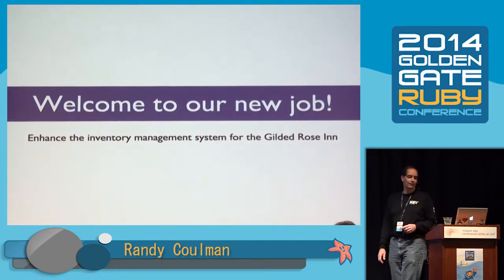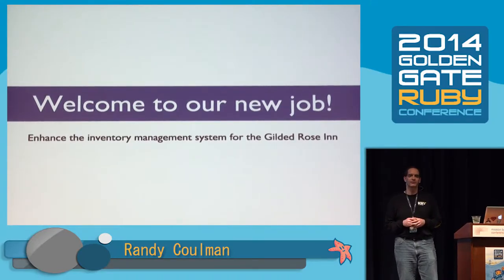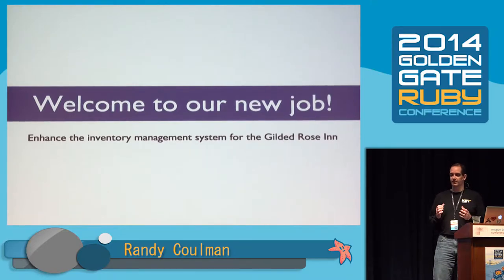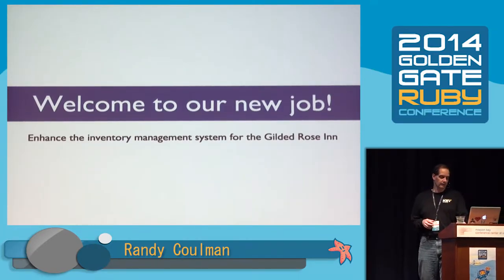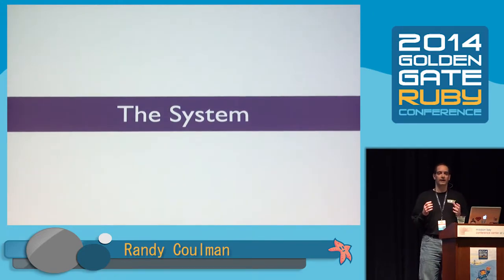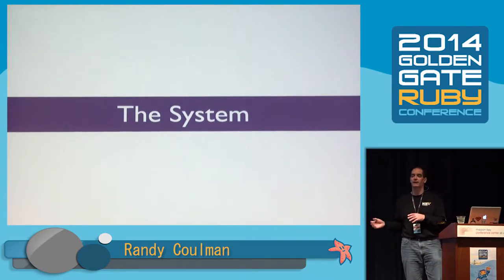We are starting a new job today. We're working at the Gilded Rose Inn, which in addition to being an inn sells a bunch of interesting items. They have an inventory management system, and the previous developer left, so they need us to come in and take over. The system runs as a nightly process and updates how many days we have left to sell the item and what the quality of the item is. As items age, they degrade in quality, and different kinds of items have different rules.